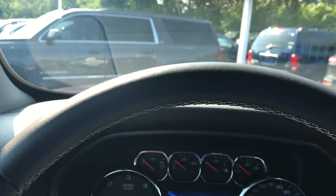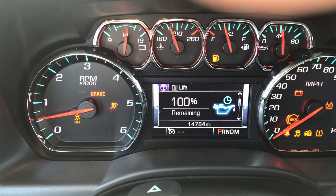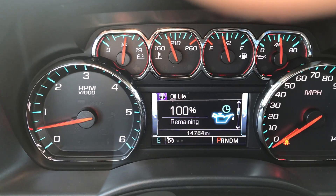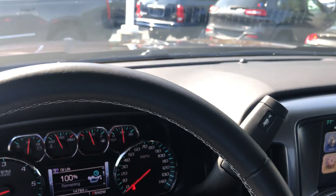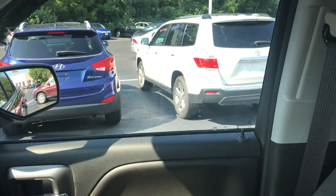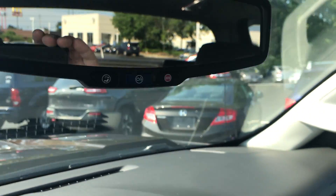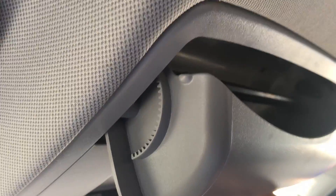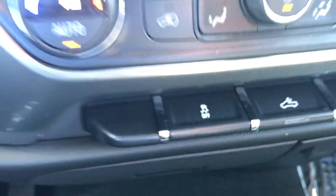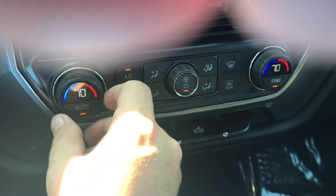This was a non-smoker vehicle. There are currently fourteen thousand seven hundred and eighty-four miles on the truck. Again, super clean — does have an option for OnStar, a little sunglass holder, bed light, traction control system, and dual zone climate control. You can control your driver and passenger temperatures together.